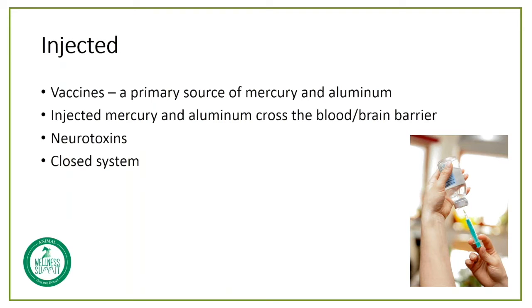It is a neurotoxin. These heavy metals are one of the few items that do cross the blood-brain barrier, and that's what makes them neurotoxins.